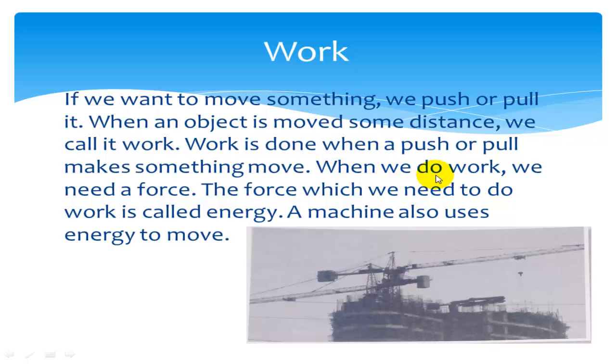When we do work, we need a force. The force which we need to do work is called energy. A machine also uses energy to move.